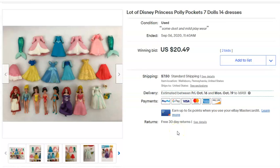These are cute little rubber dresses for Disney princesses — poly princess dresses — with the little princess figures included. They sold at auction but didn't do as well as I'd hoped. That was the only one I had this week.